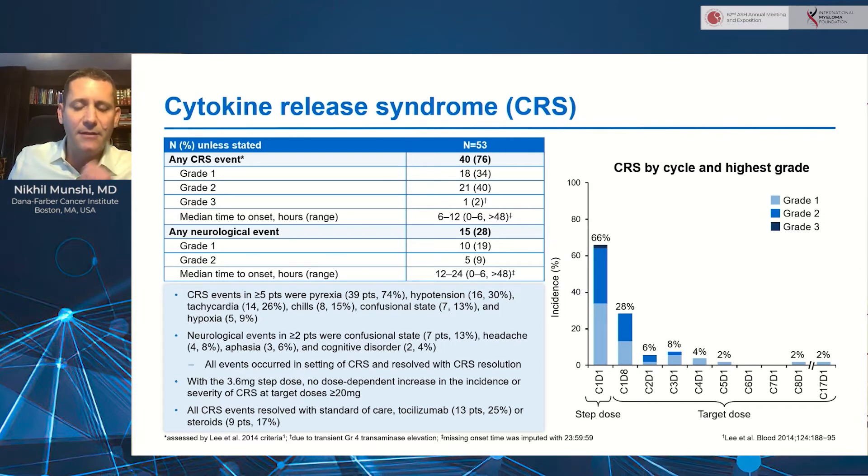There were 53 patients treated to date in this step-up cohort at the time of data cutoff. The median prior lines was six. 72% were triple-class refractory, 45% pentarefractory, 21% had prior BCMA therapy, and 88% had at least one high-risk cytogenetic abnormality, although that included a gain of 1Q.